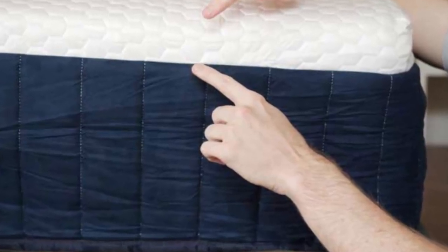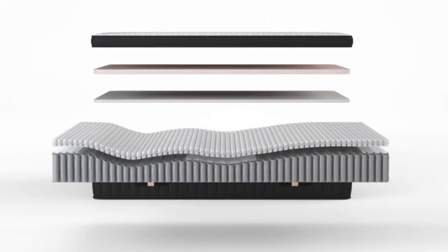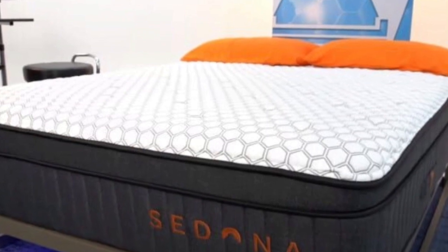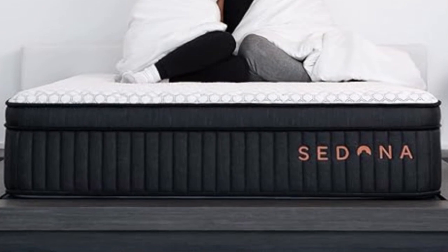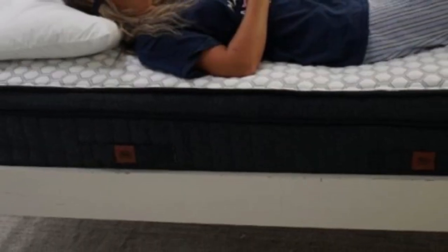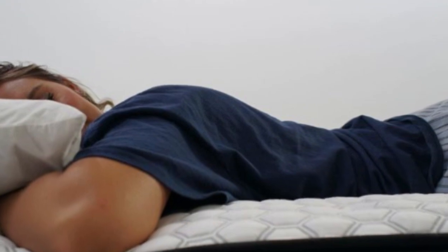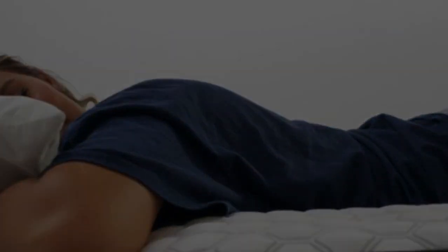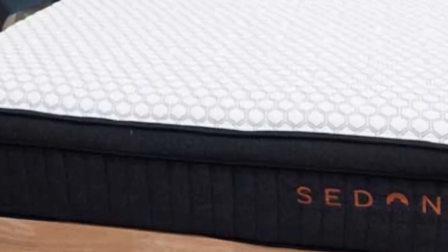We were also impressed with how well the mattress alleviates pressure and isolates motion — two performance areas where hybrids tend to struggle. Brooklyn Bedding offers the Sedona Elite in nine sizes, including the six standard options as well as a full XL, short queen, and split California king. Standard ground shipping is free of charge within the contiguous US. Your purchase comes with a 120-night sleep trial, during which returns are free. Those who keep the mattress after the trial period also receive a 10-year warranty against structural defects.